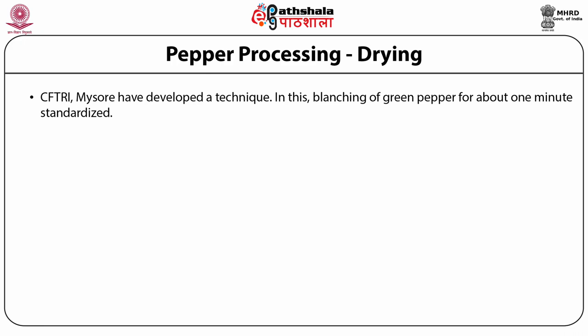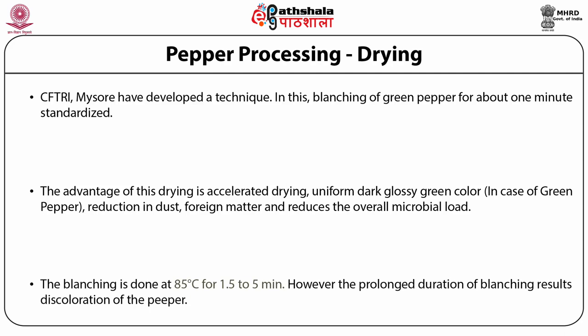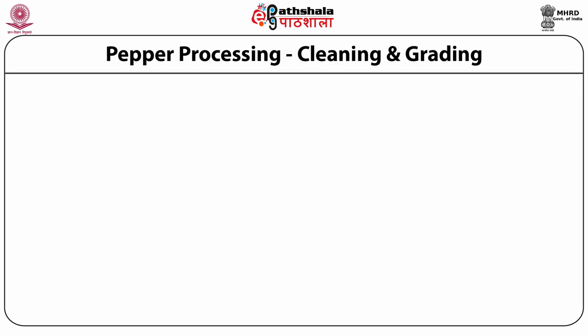Blanching for about one minute is standardized. The advantages of this drying include accelerated drying rates, uniform dark glossy green color in the case of green pepper, reduction in dust and foreign matter, and reduction in overall microbial load. The blanching is done at 85 degrees centigrade for 1.5 to 5 minutes. However, prolonged duration of blanching results in discoloration of the pepper.